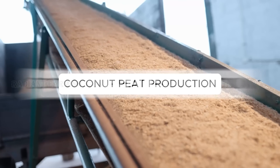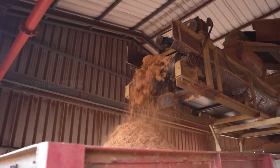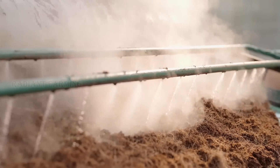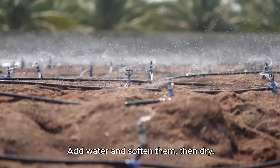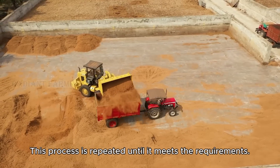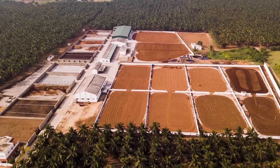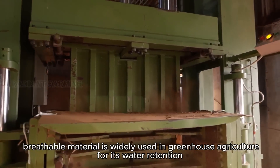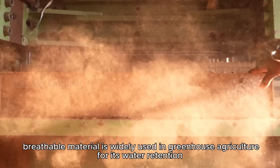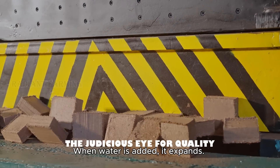Coco peat production. These are the fragments left after fiber extraction. Water is added to soften them, then they are dried. This process is repeated until it meets the requirements. Finally, they're compressed into sheets or bricks. This lightweight, breathable material is widely used in greenhouse agriculture for its water retention and high nutrient content. When water is added, it expands.